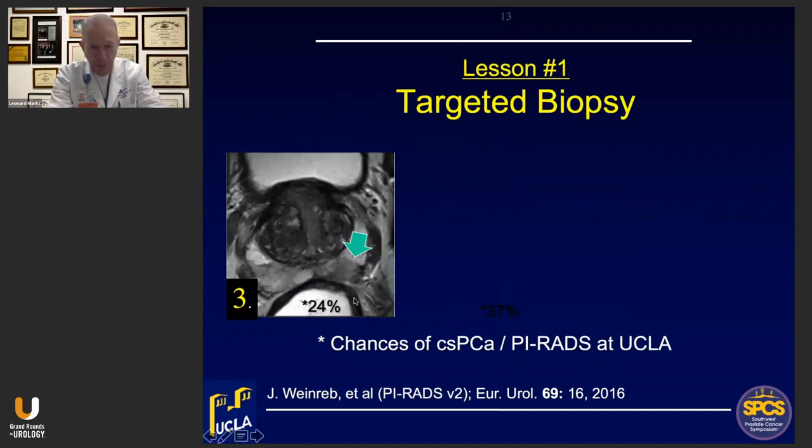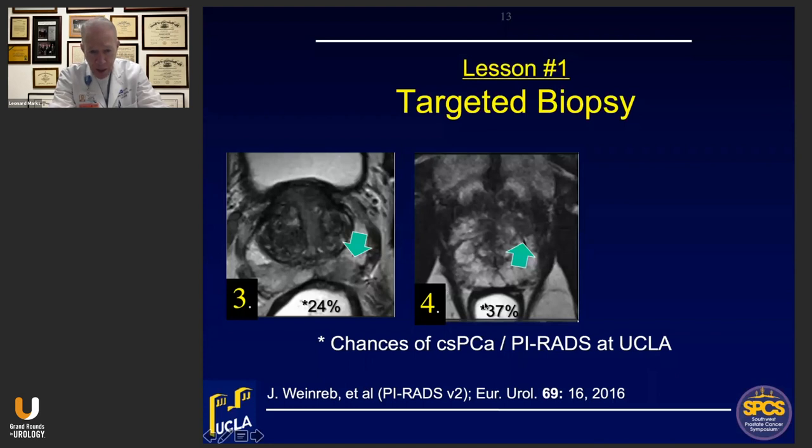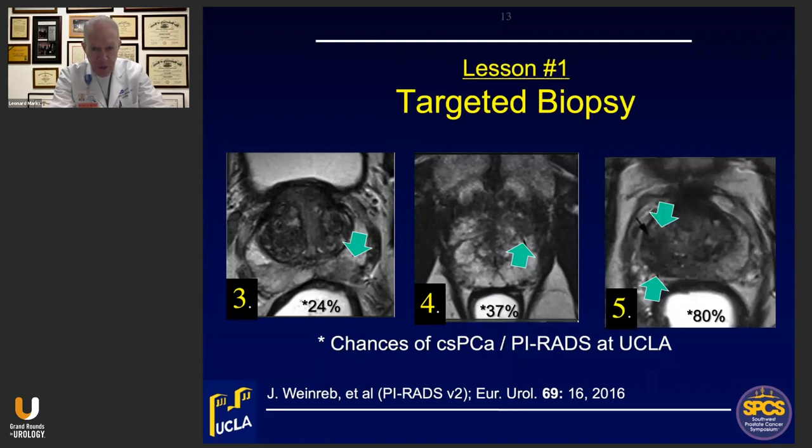Targeting is dependent upon the PI-RADS score assigned. A PI-RADS grade 3 lesion has about a 24% chance of harboring a clinically significant cancer when targeted. A PI-RADS 4 lesion — larger and darker — has a 37% chance. And a PI-RADS 5 lesion, still larger and darker, is where most are clinically significant prostate cancers. You don't need to know all the technical details of how the score is obtained, but you do need to be aware of these scores.